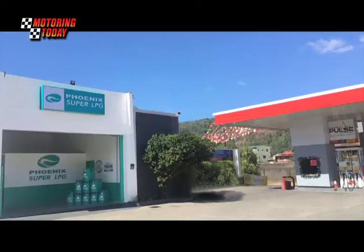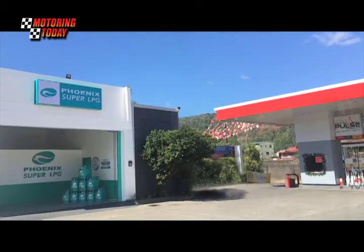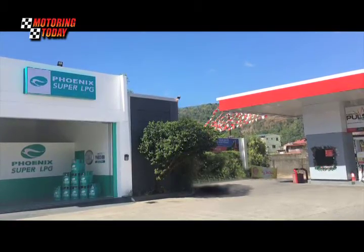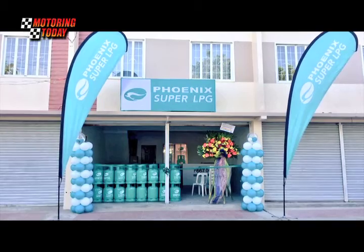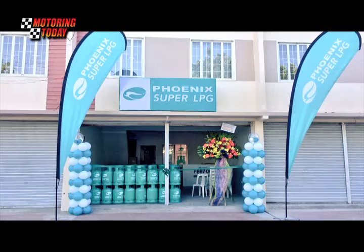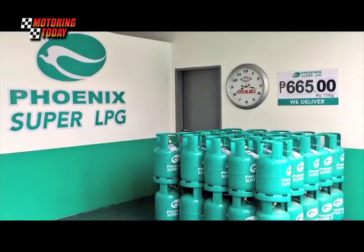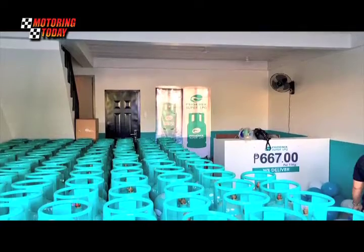According to Phoenix Petroleum, the opening of a Phoenix Super LPG hub in their station is the first step in their plans of inter-business synergy. Their vision for their fuel stations is to be a place of convenience for customers, where they can get not only fuels but essential products and services as well that can help enhance their daily grind.